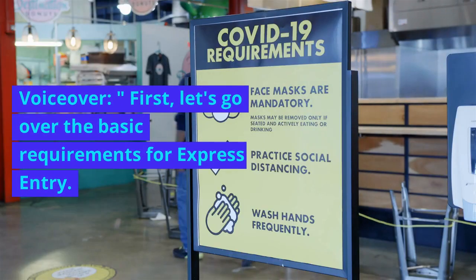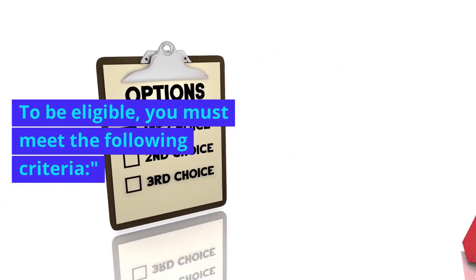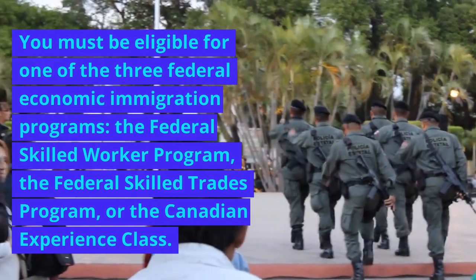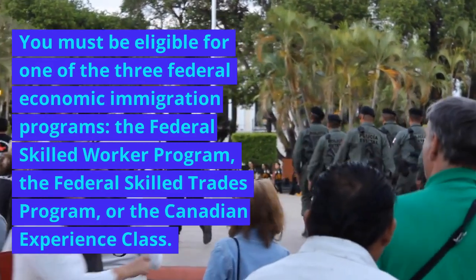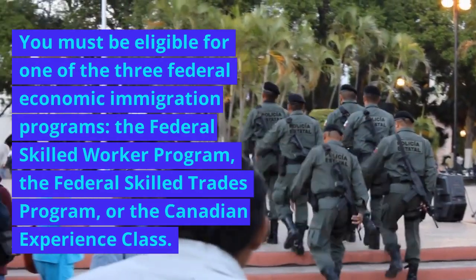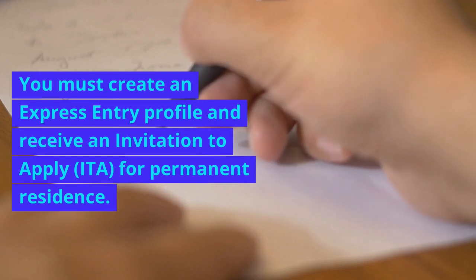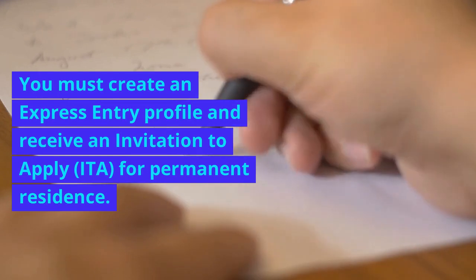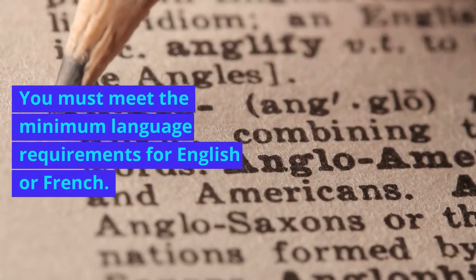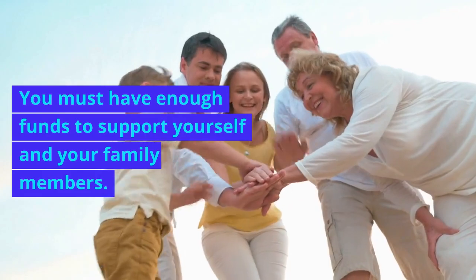First, let's go over the basic requirements for Express Entry. To be eligible, you must meet the following criteria: you must be eligible for one of the three federal economic immigration programs — the Federal Skilled Worker Program, the Federal Skilled Trades Program, or the Canadian Experience Class. You must create an Express Entry profile and receive an invitation to apply for permanent residence. You must meet the minimum language requirements for English or French, and you must have enough funds to support yourself and your family members.